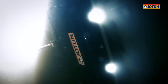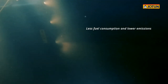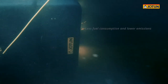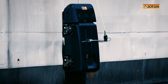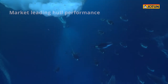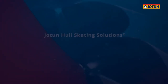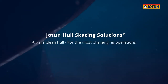A clean hull is an efficient hull, which means less fuel consumption and lower emissions. Jotun Hull Skating Solutions provides ship owners with unlimited idle days, market-leading hull performance, and an improved environmental footprint. Jotun Hull Skating Solutions — always clean hull for the most challenging operations.